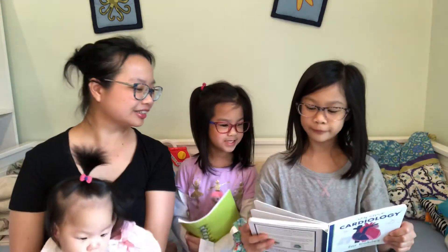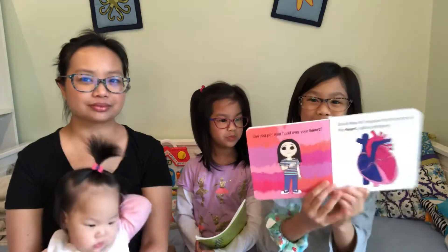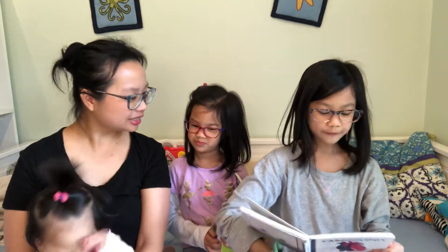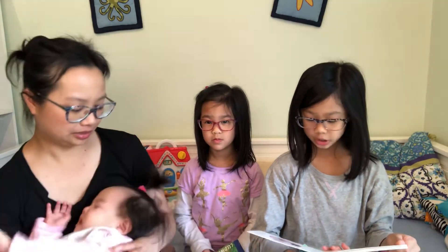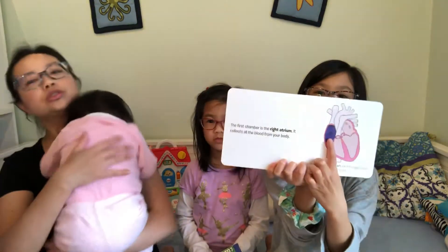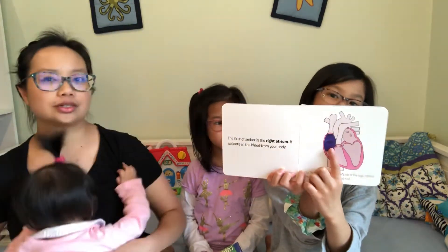Now let's explore the four parts of the heart called chambers. The first chamber is the right atrium. It collects all the blood from your body. The right atrium is on the left side of the page — pretend this is the heart of someone facing you. Right here is what they mean by the right atrium.